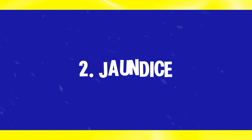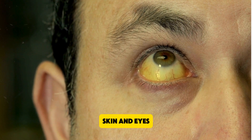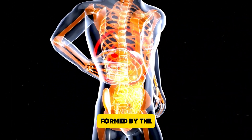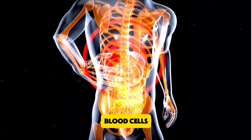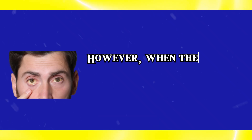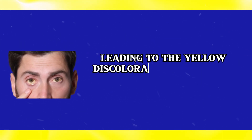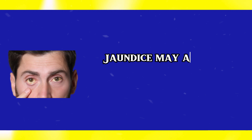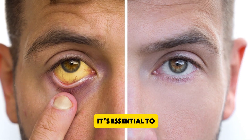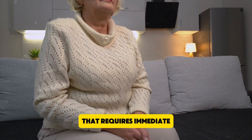Number 2: Jaundice. One of the most visible signs of liver problems is jaundice, characterized by a yellowing of the skin and eyes. This condition occurs when the liver fails to process bilirubin, a yellow pigment formed by the breakdown of red blood cells. Normally, the liver filters bilirubin from the blood and excretes it through bile. However, when the liver is damaged, bilirubin accumulates in the body, leading to the yellow discoloration of the skin and eyes. Jaundice may also be accompanied by dark urine and pale stools. If you observe these symptoms, it's essential to seek medical attention promptly, as jaundice indicates significant liver dysfunction that requires immediate intervention.